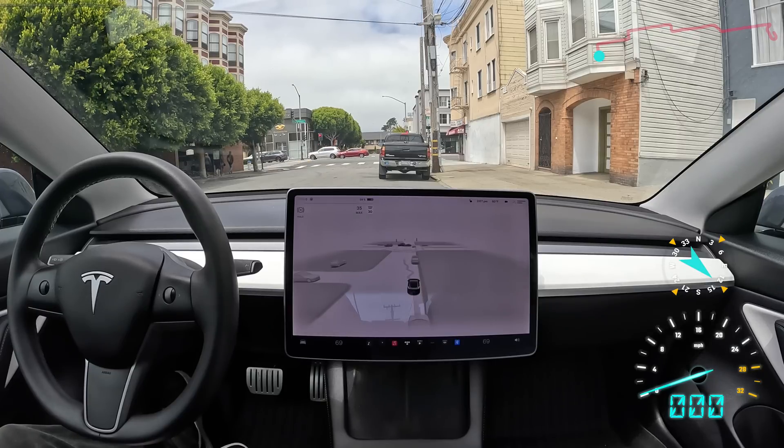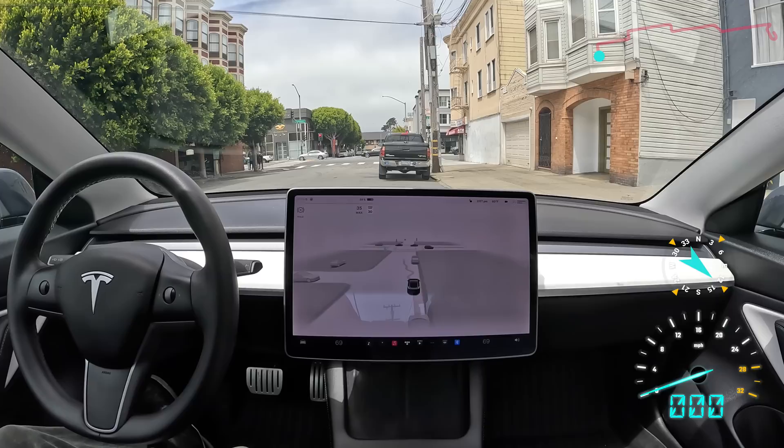Hey everybody, what's going on? We've got a brand new FSD beta update here — FSD Beta 11.4.6. I haven't turned it on yet. We're going to go for our first drive together. Let's see how that goes.